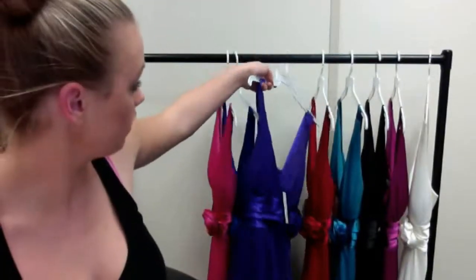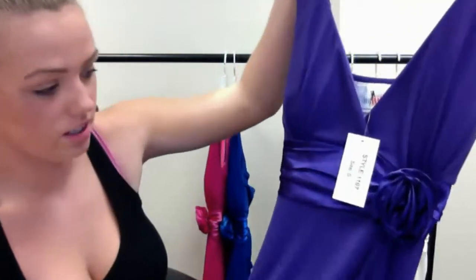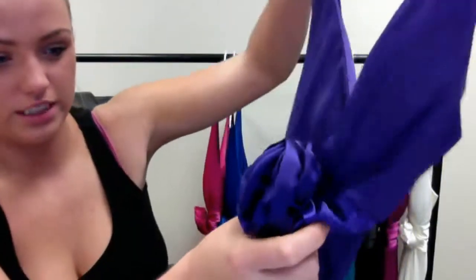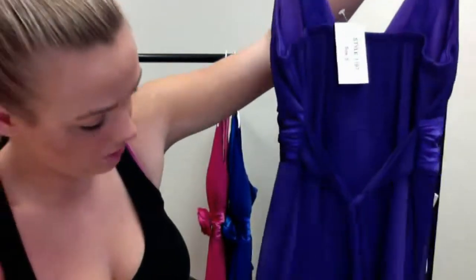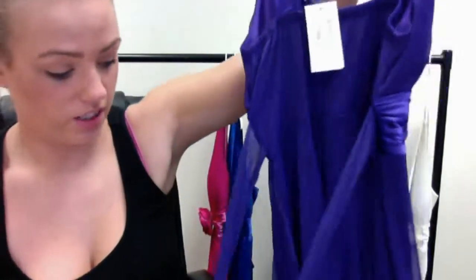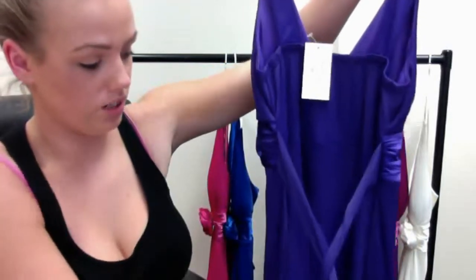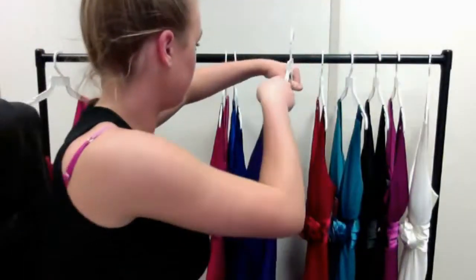We also have this dress in purple. As you can see, the flower tends to stand out quite a lot on this one as well. With the lace on the back, you can either just tie it up quite simply, quite loosely — it looks quite sweet — or you can bow it.